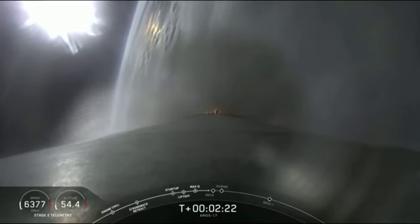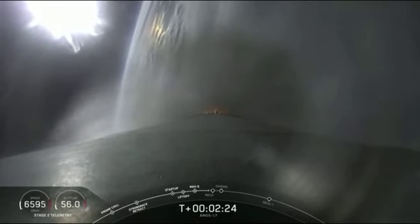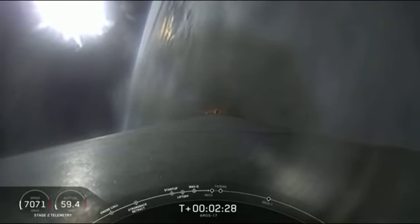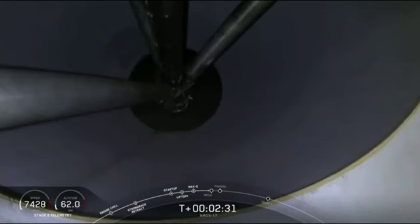Now coming up quickly in 20 seconds, a sequence of events: main engine cutoff — the nine main engines shut down — stage separation, and then ignition of the second stage engine, coming up in just under 15 seconds.